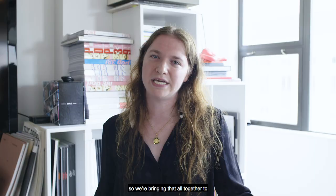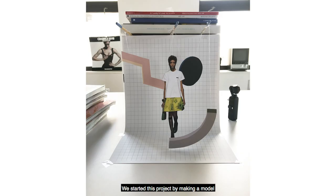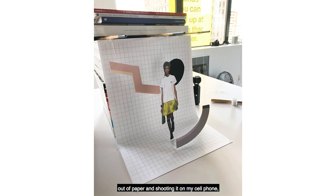So we're bringing that all together to kind of remind people where it all comes from. It's really fulfilling to see a project go from conception to final product. We started this project by making a model out of paper and shooting it on my cell phone, and seeing it go from the early stages to a final living, breathing video has just been really exciting.